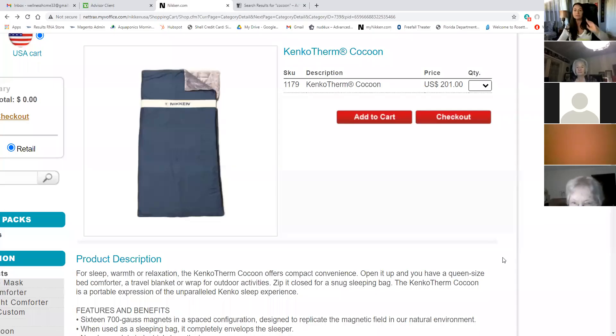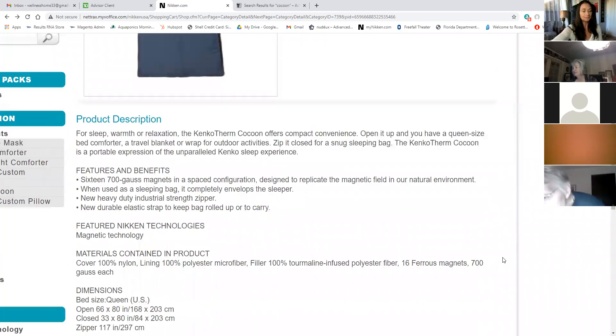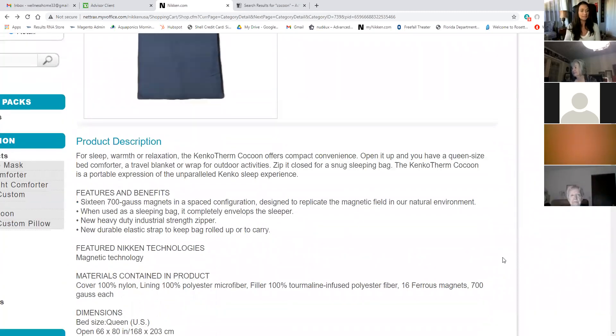And the fact that it is machine washable makes it really easy. I'm going to go ahead and share my screen to see what Niken has to say about the cocoon. So here it is — it's only 200 bucks and it has all of that technology in it. For sleep, warmth, or relaxation, the KinkoTherm Cocoon offers compact convenience. Open it up and you have a queen size bed comforter, a travel blanket or wrap for outdoor activities. Zip it closed for a snug sleeping bag.